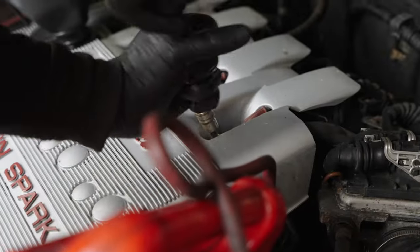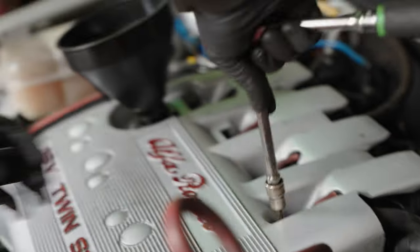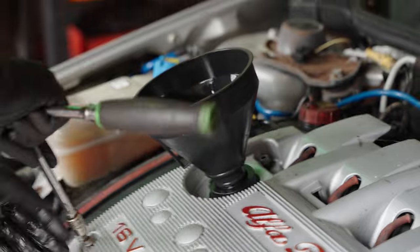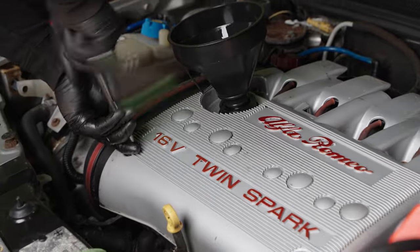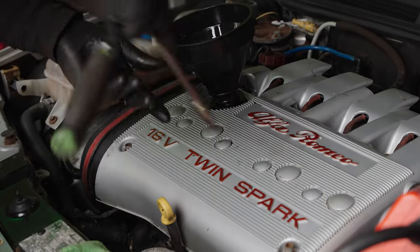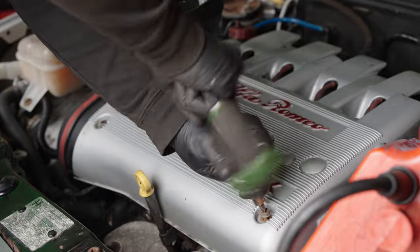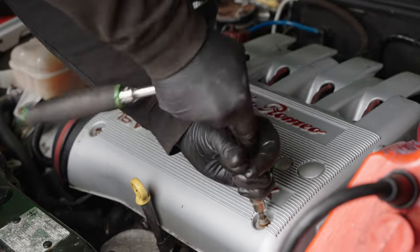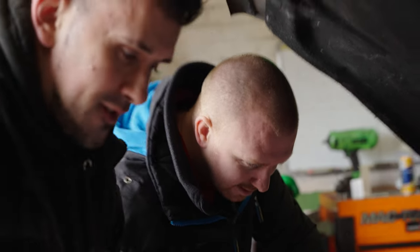In fact, this is going to be the new company car — the courtesy car for everybody. Alfa really knew what they were doing: self-draining oil. JP has given it an oil change already — he didn't even need to drain it, it's self-draining.